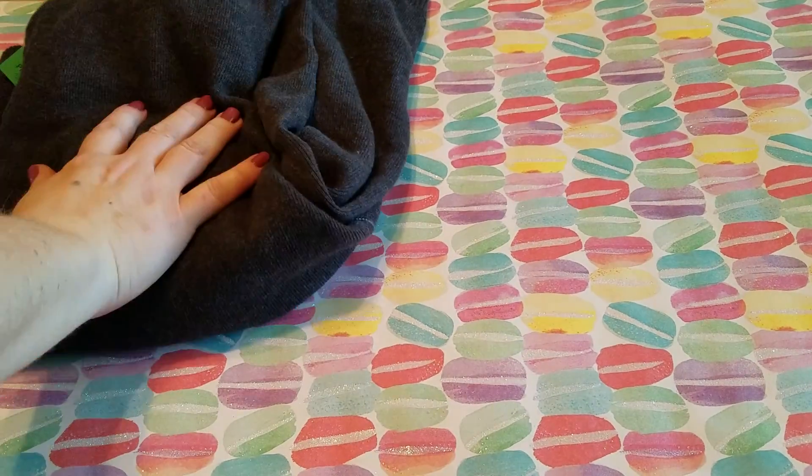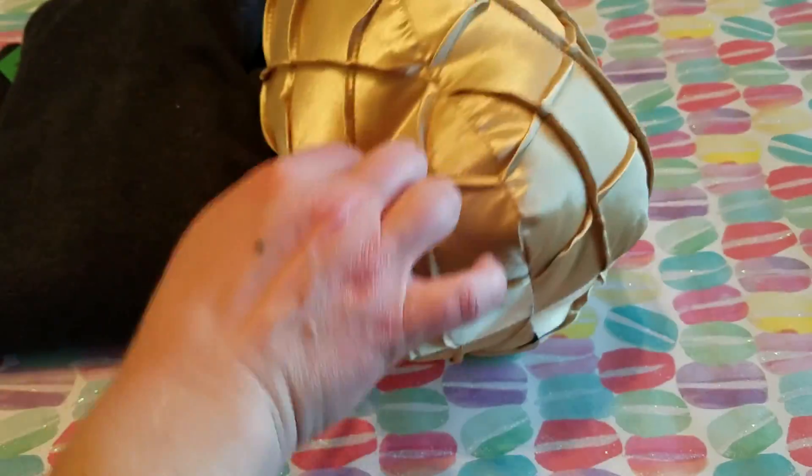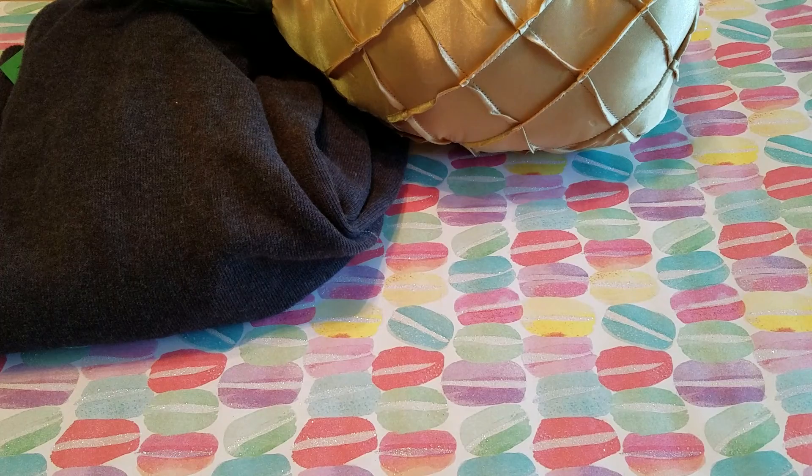I also found this really cool pineapple pillow and it's a really nice size too. This was only 75 cents. They did have another one there but the top was totally ripped off and I didn't feel like repairing it, so I just picked up the one.